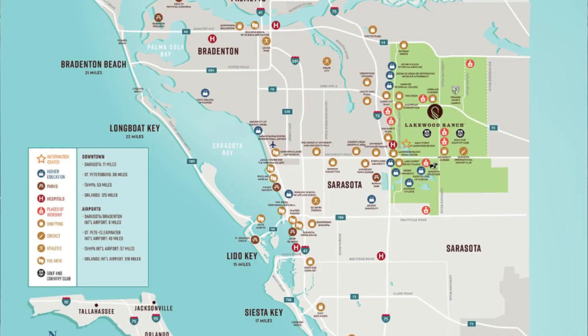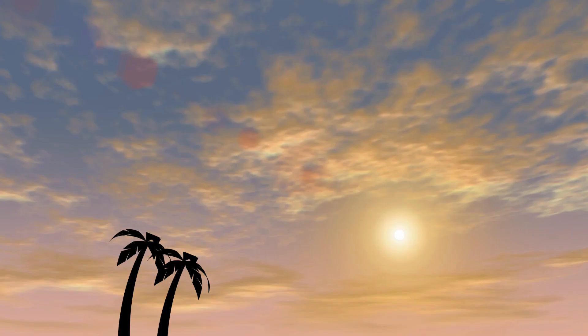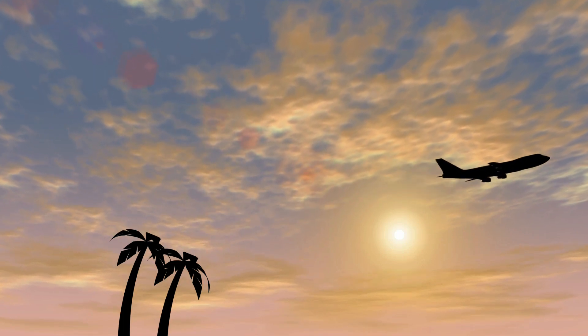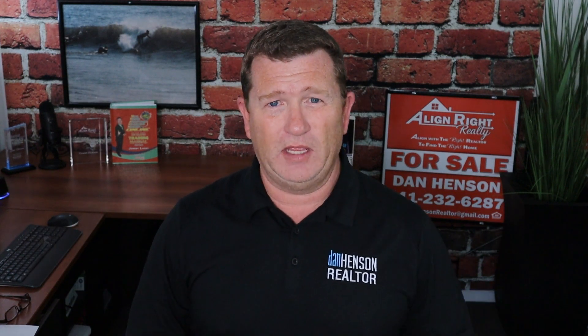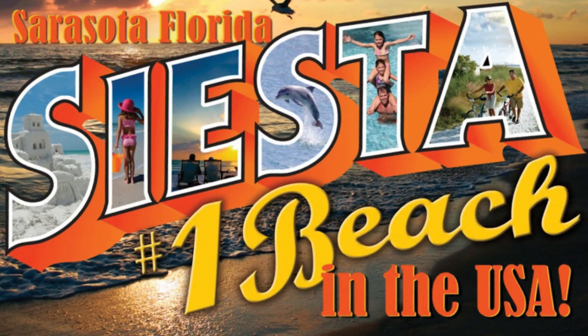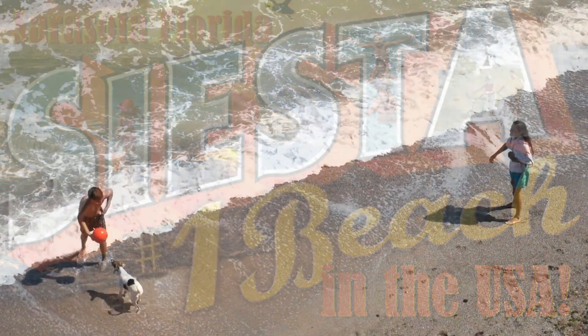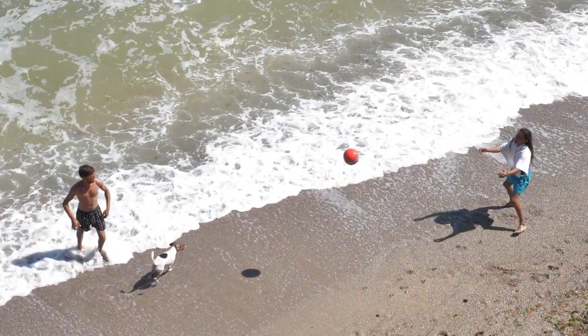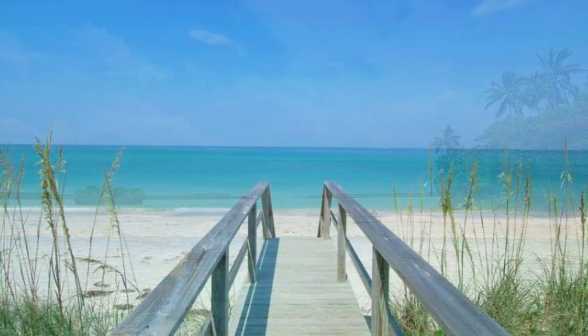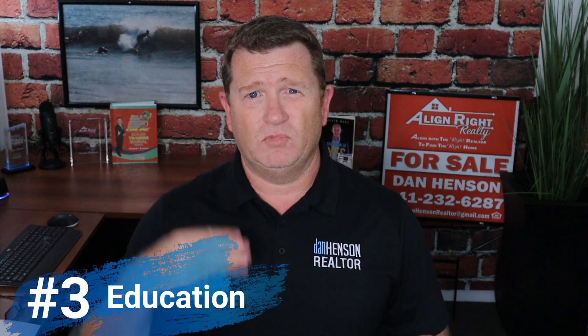Number two: the location. Phenomenal location. You're close to the airports, with Sarasota Bradenton Airport only being about 15 to 20 minutes away from downtown Lakewood Ranch. You have Tampa International Airport, which is about 45 minutes to an hour away. Then you have St. Pete Clearwater Airport, about 35 to 45 minutes away depending on traffic. For beaches, you have Siesta Key, Lido, Longboat Key, Anna Maria Island, and Venice with the dog park. The furthest beach away is about 40 minutes, and the closest being about 20 minutes.